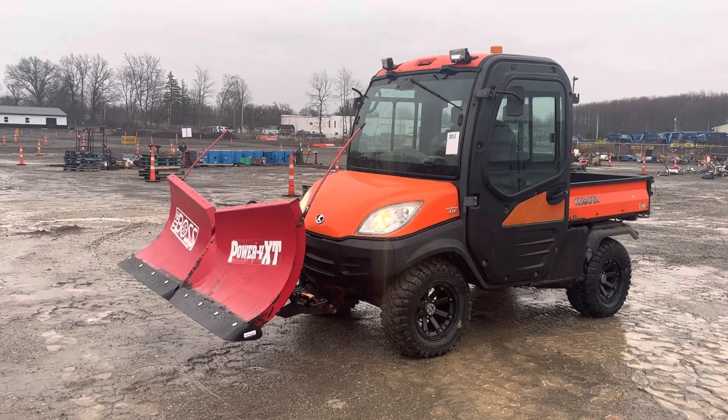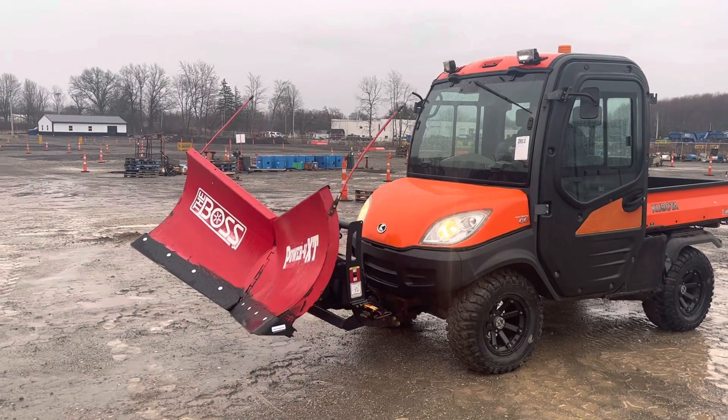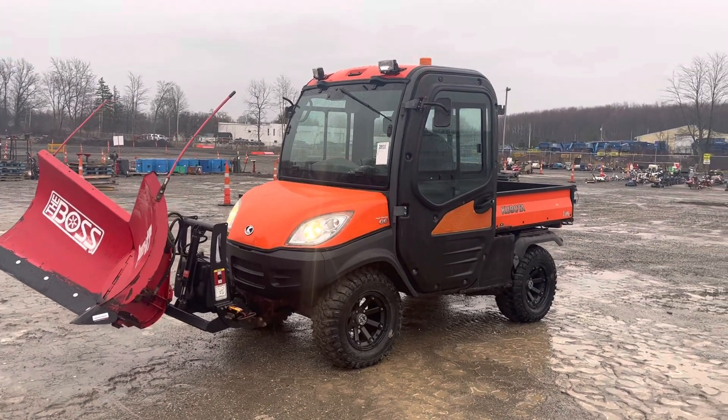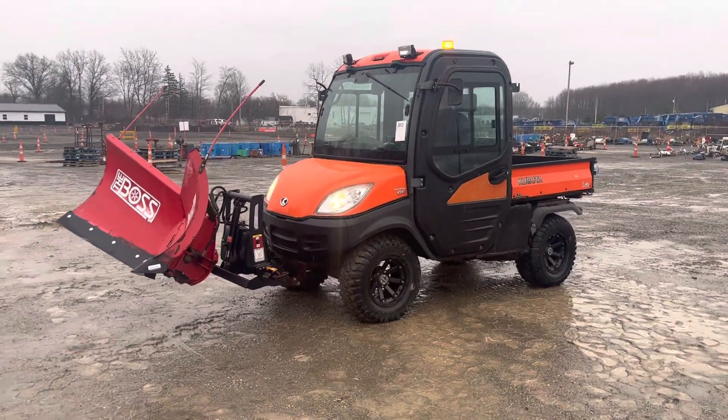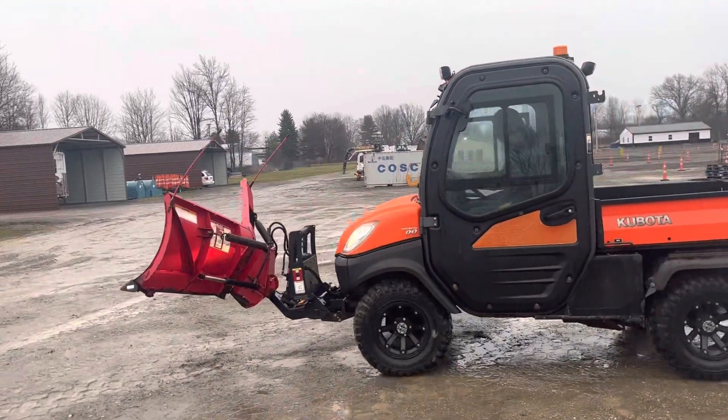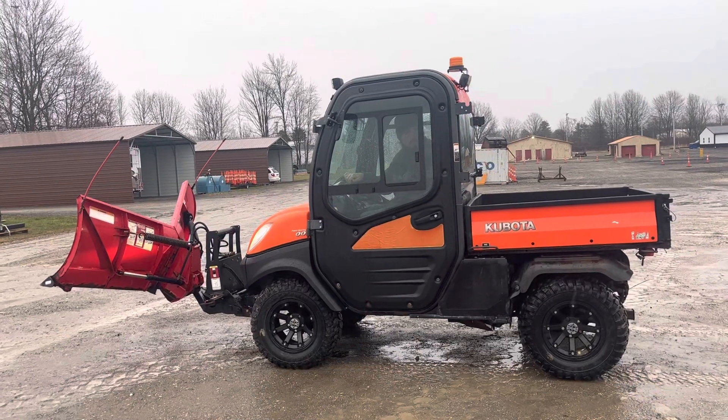It's got a Boss Power V Plow with controls inside. This is a four-wheel drive. It's got an enclosed cab with heat, there's a radio in it, it's got an automatic dump bed on it. It is four-wheel drive and it's got power steering.